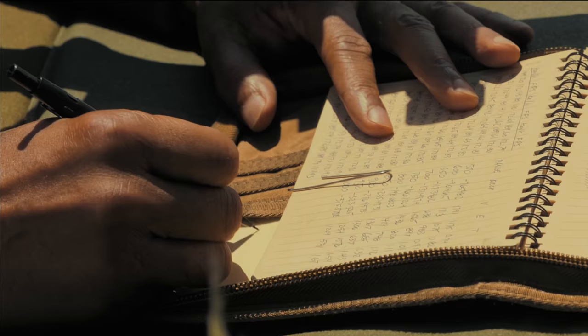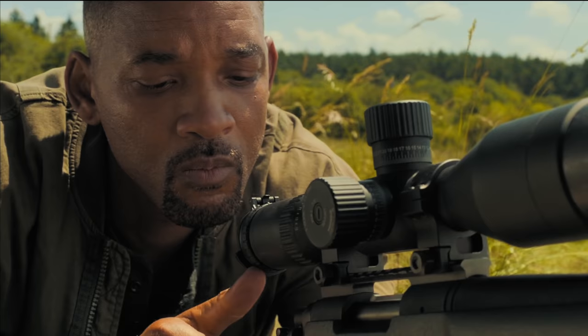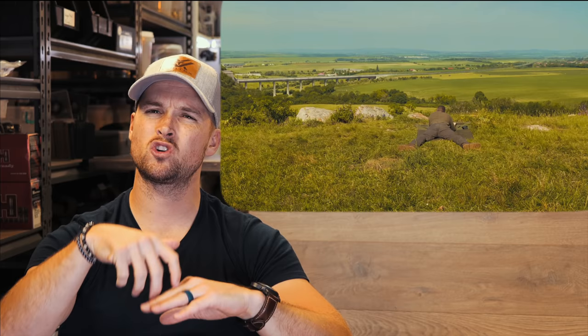Something I really liked is that Will actually uses a Kestrel — a ballistic calculator we use in long-range shooting all the time. However, when using it to measure wind you want to point it into the wind for a correct directional reading, and judging from the vegetation moving behind him he's not pointing it correctly. Also, I would never rest my rifle on top of a shooting mat with the bipod — I'd push the bipod into the grass for a rock-solid position with no potential shift in zero.